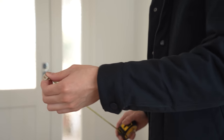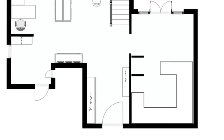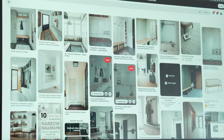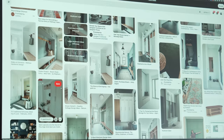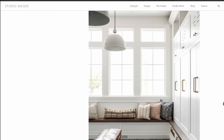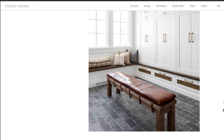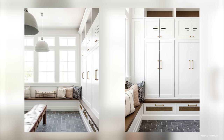Our front door opens to the right, so it made the most sense to have the mudroom aspect on the left-hand side of the entry, and then have a console table and mirror set up on the right-hand side. We looked all over the internet for mudroom and entryway inspiration and fell in love with many things that Studio McGee did in their Home on the Ranch project. We particularly liked the cabinetry details in their mudroom.